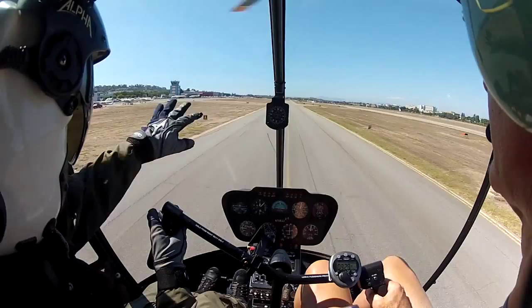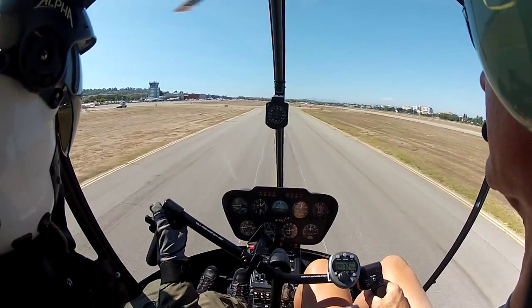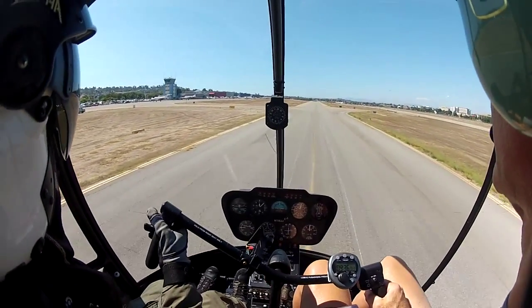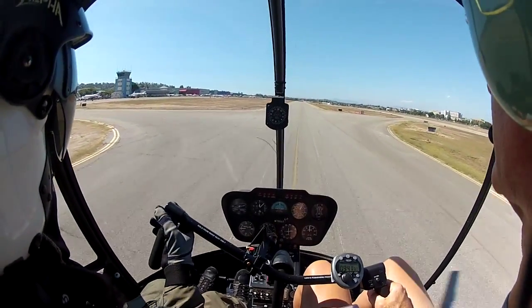So we'll keep this speed. We look outside. Keep this speed and then touchdown. The attitude is almost level. Lower the collective and touchdown. Look at the end — lower the collective.